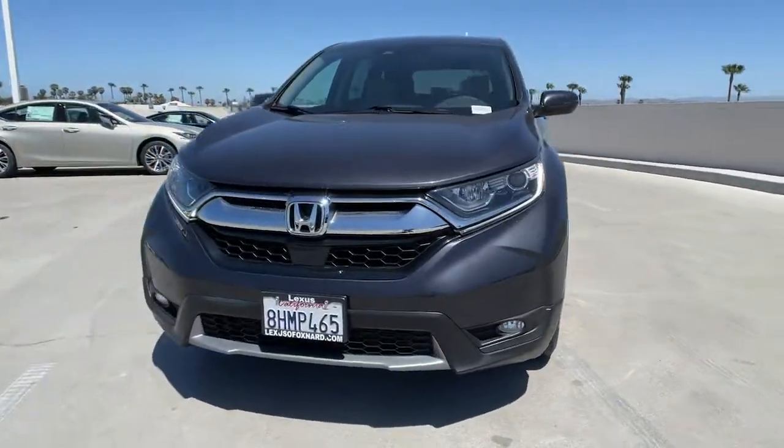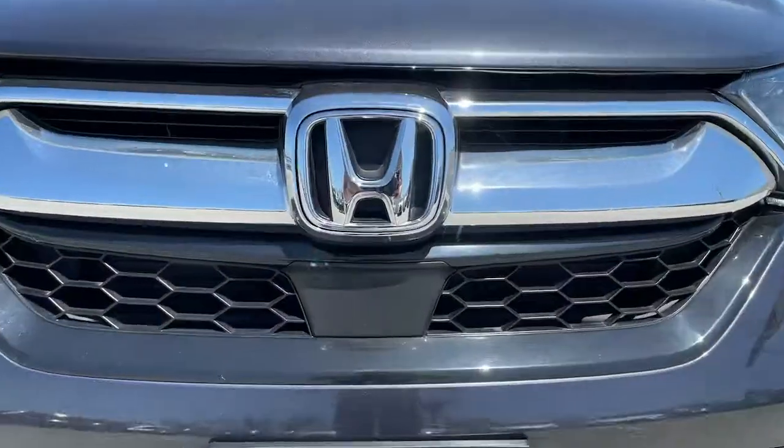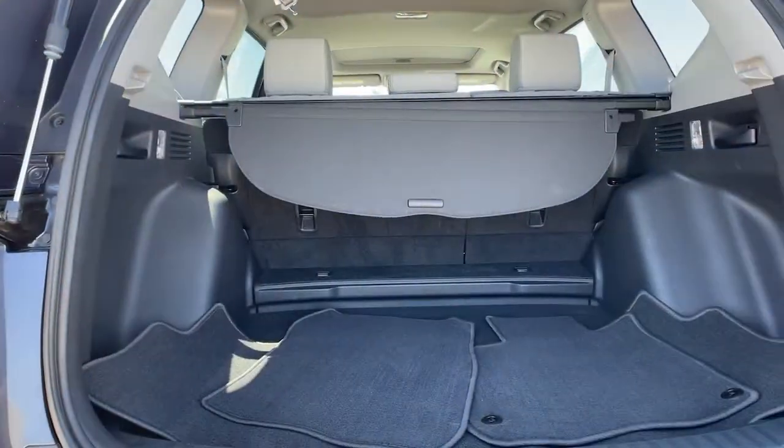The following are some of this vehicle's highlighted options: sunroof/moonroof, keyless entry, backup camera, keyless start, and adaptive cruise control.